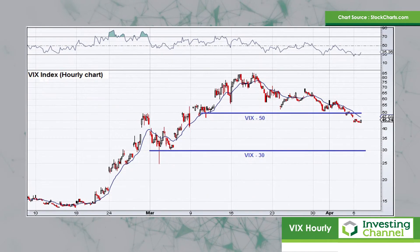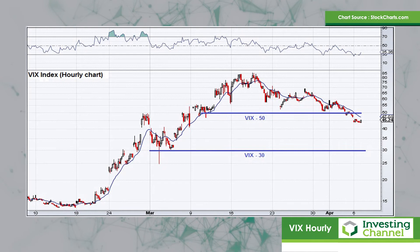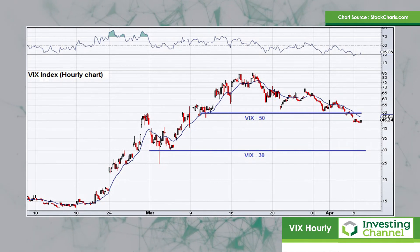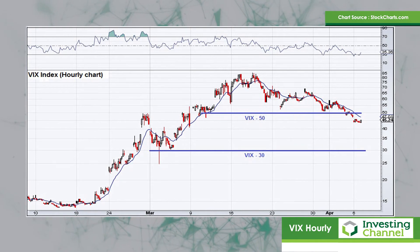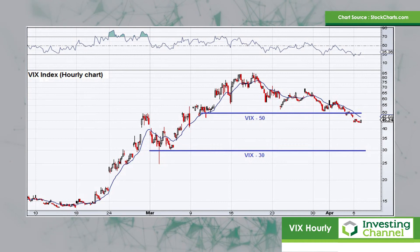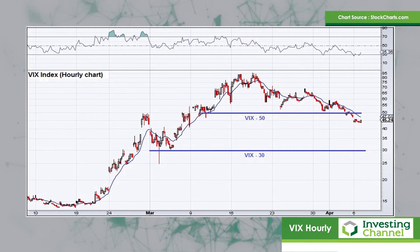The next chart takes a look at the VIX index — this is the volatility index as measured by the Chicago Board Options Exchange. What we saw recently was a massive spike up in the VIX up to 80. But as is expected, when the market starts to recover like it's doing at the moment, you start to see volatility levels begin to slip lower. The VIX recently broke down below 50, which is a big technical level. That suggests we could see the VIX heading even lower, possibly down towards 30, which is the next major technical level.